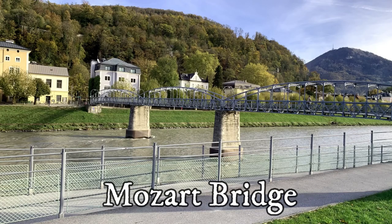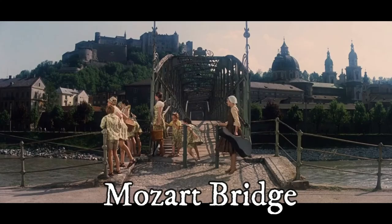Mozart Bridge is an art nouveau pedestrian bridge in the city center, built in 1903.